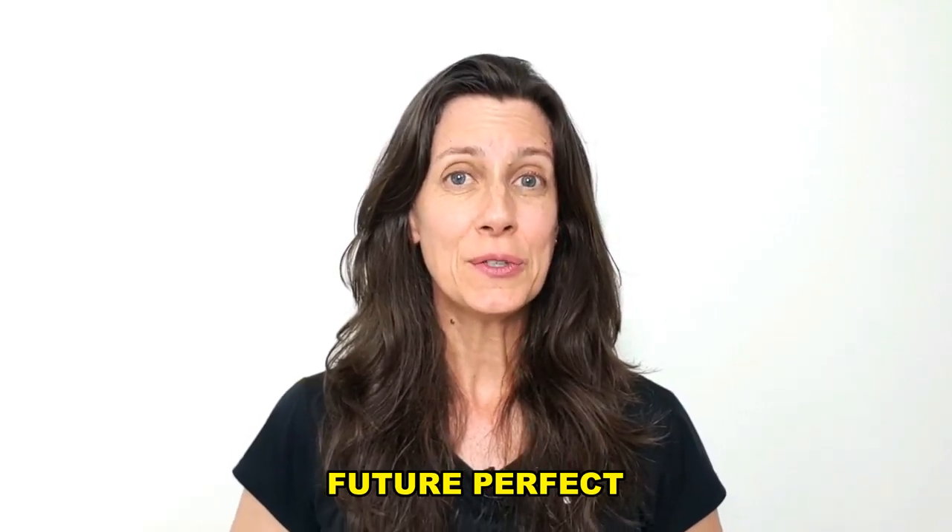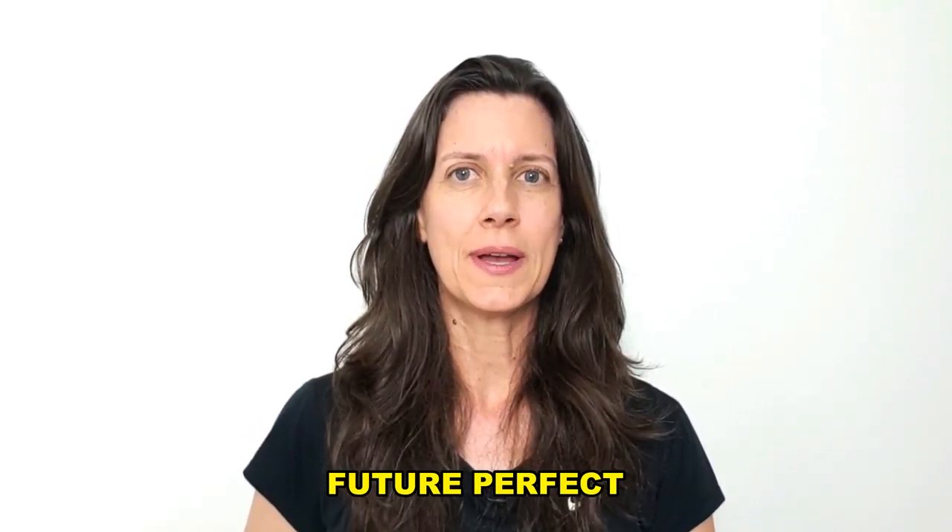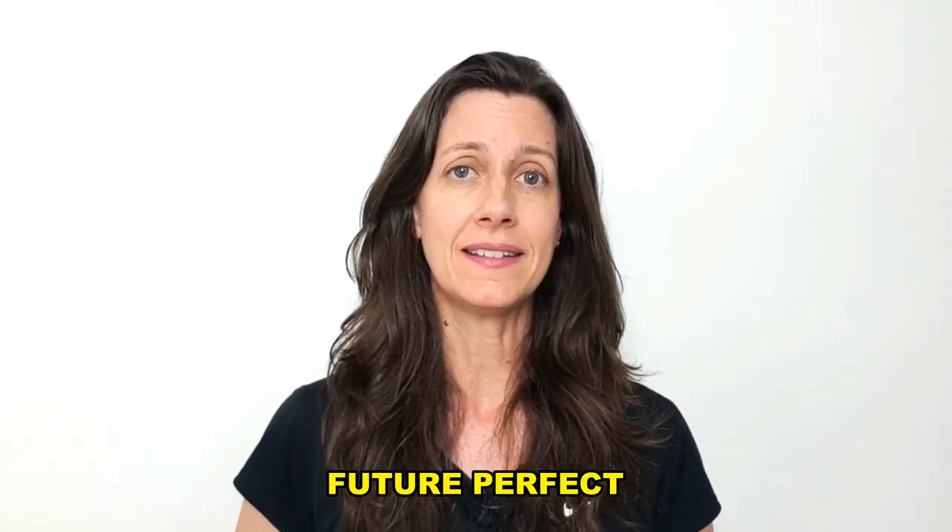Hello everyone! The future perfect is used when we expect something to be completed in the future.